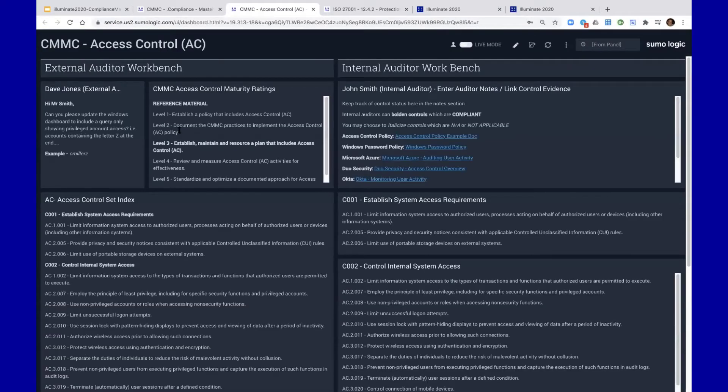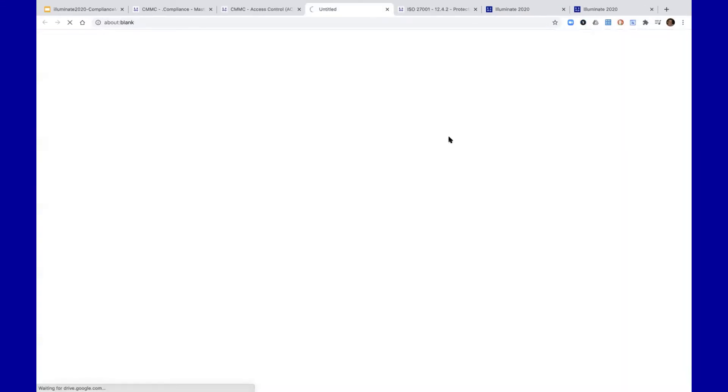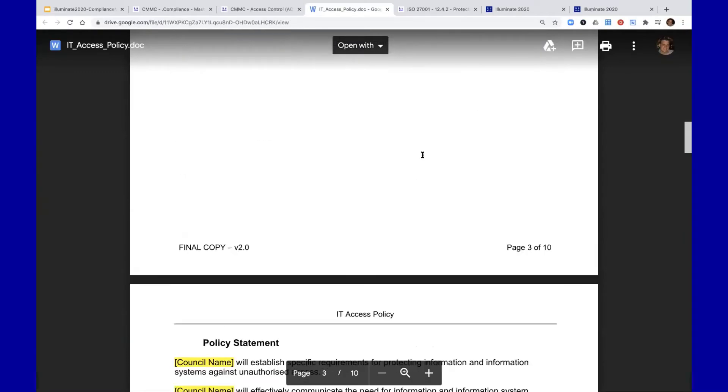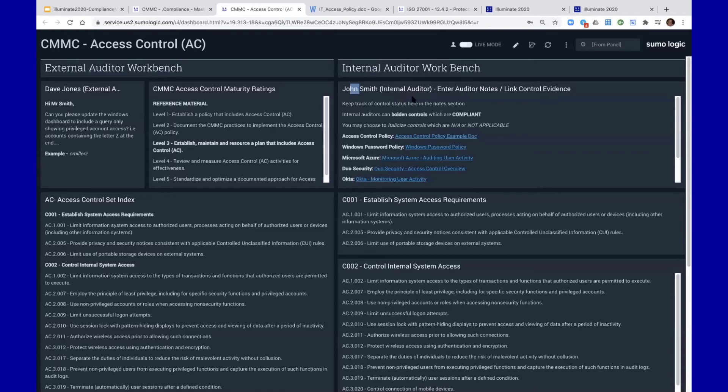If I drill down into the access control domain, I'm brought to another dashboard — what I like to call the workbench — where we have an external auditor workbench and an internal auditor workbench, where Dave Jones, the external auditor, can communicate with John Smith, the internal auditor. Mr. Smith can answer Mr. Jones' requests — for example, 'Can you please update the Windows dashboard to include a query showing privileged account access?' They can have back-and-forth, and Mr. Smith can link evidence to Sumo Logic. Policy documents that meet certain controls can all be corralled into a single point of view for those auditors, including evidence itself and examples of your password policy.